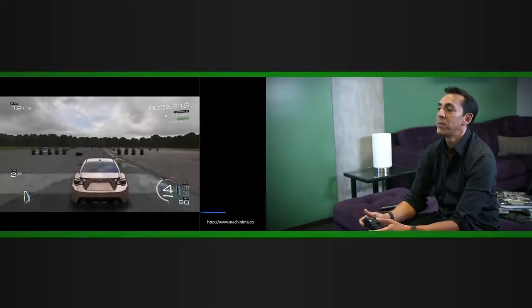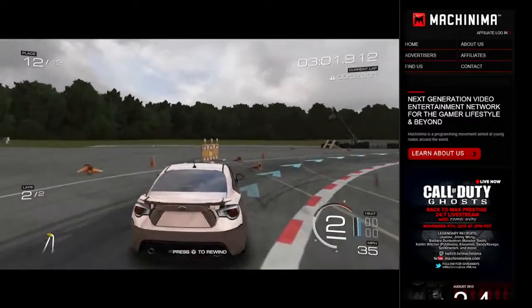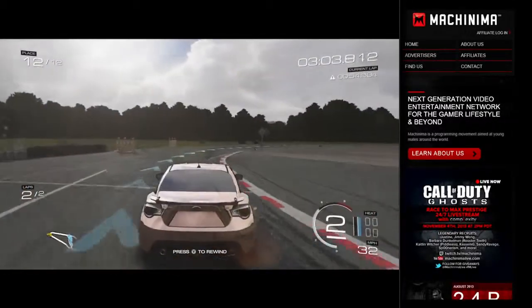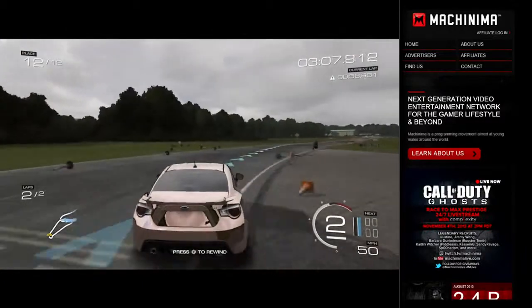Examples of things that might be helpful when you're playing a game: you might want to go out to a site like Machinima and get access to some of the videos they've got for game level walkthroughs. Or maybe you want to go to ESPN and get access to your sports scores.